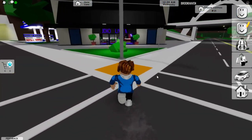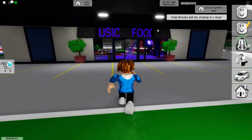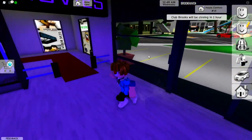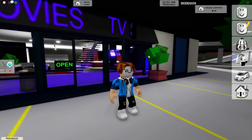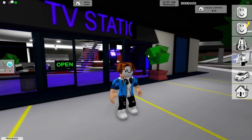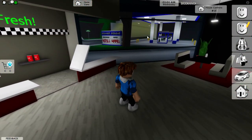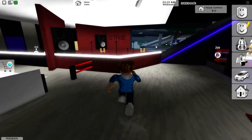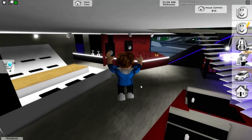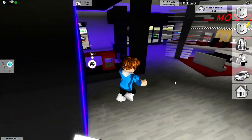So one of the biggest updates is a gym update in Brookhaven. But first, if you go over here to this mall, they added some new windows on both sides. These windows add more light to the mall — before they just had walls, but now they have windows, which is pretty cool.